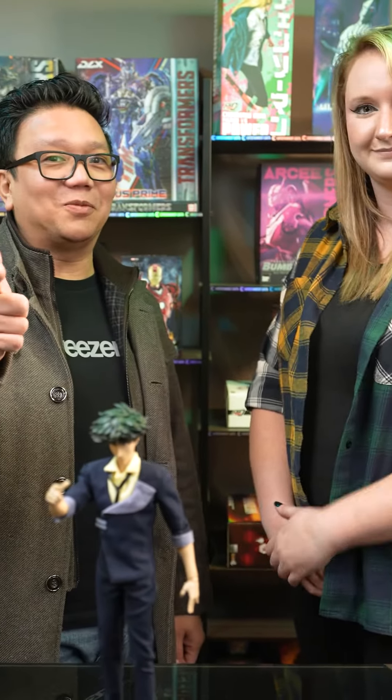Wow! Alright folks, you heard it. Go get it now on EntertainmentEarth.com and pre-order today. See you later, Space Cowboys! Bye!